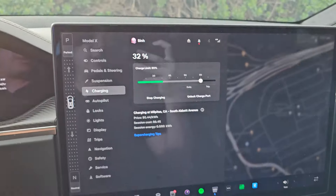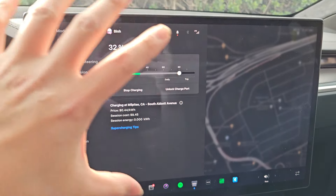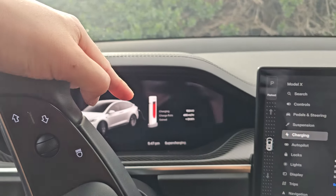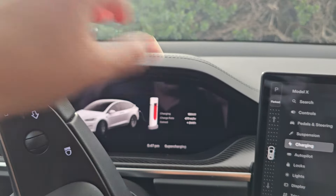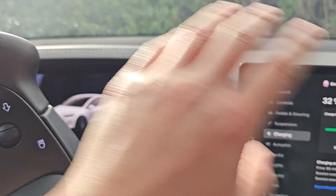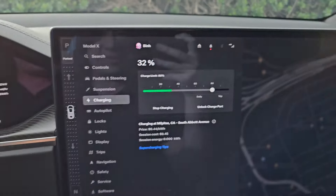Everything on one screen that's not going to be blocked by anything — much better design choice. They should get rid of this. I don't care how many people think it's nice, force them to get rid of it because this is much better, trust me.